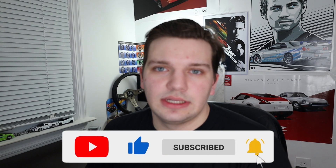Be sure to leave a like and subscribe — it really does help me out. Thank you guys so much for your time, I hope you all have a great rest of your day, and I'll see you guys in the next one.